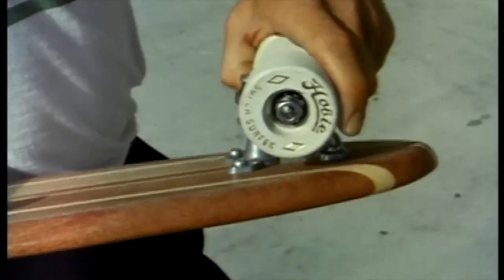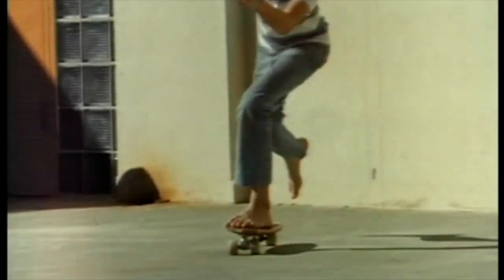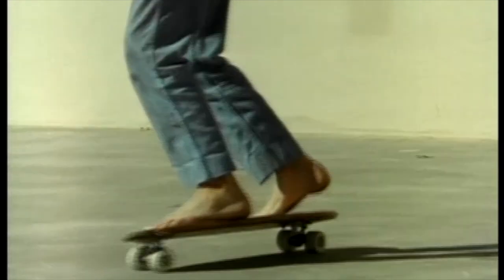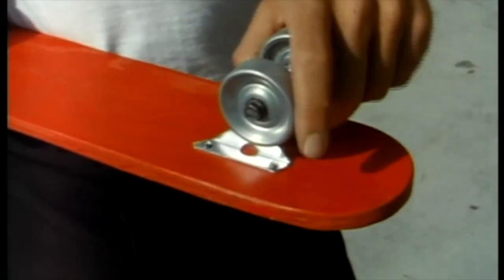What makes this modern board so much better is the flexible wheel assembly and a special non-slip composition wheel. This feature allows you to make amazing turns. Look at that wheel assembly flex. These steel wheel skateboards aren't so good for this kind of turn.